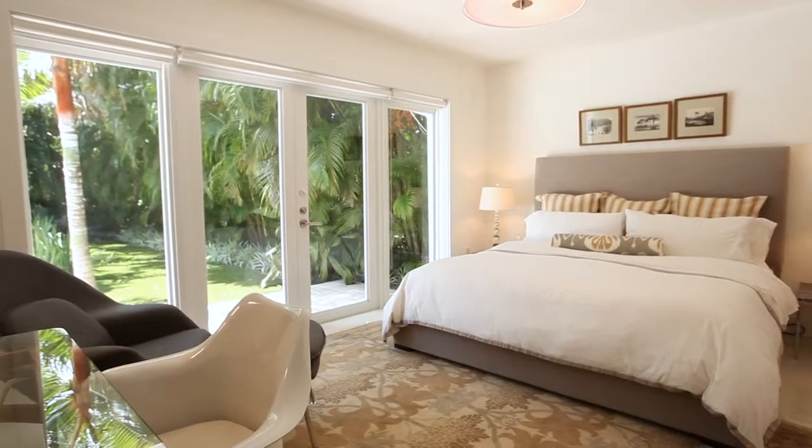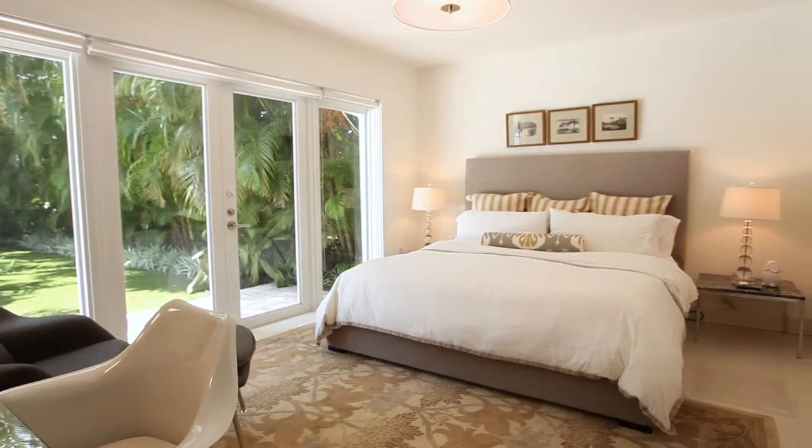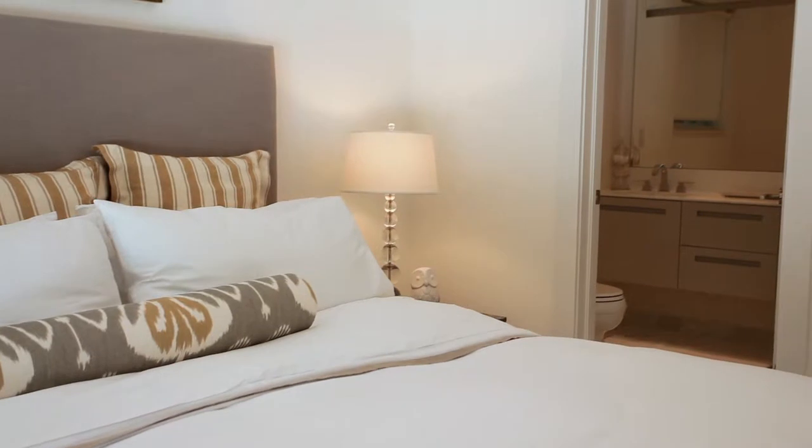A room with a view, the master suite is sublime, with access to the pool and an adjoining full bathroom with a stunning walk-in glass shower.